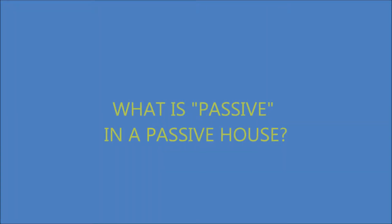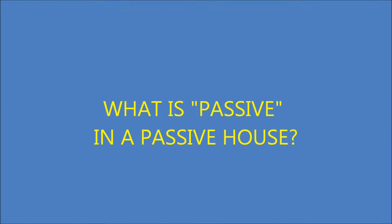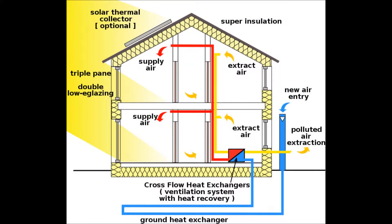What is passive in a passive house? Passive houses are characterized by very low heat losses. The design and construction do not necessarily incorporate conventional heating and cooling. They have implemented a sophisticated system of circulating ventilation, heating and cooling.